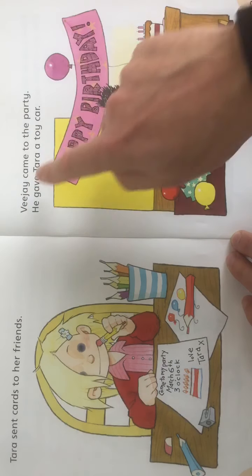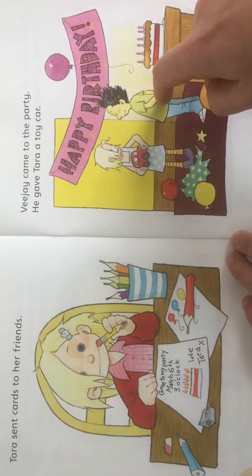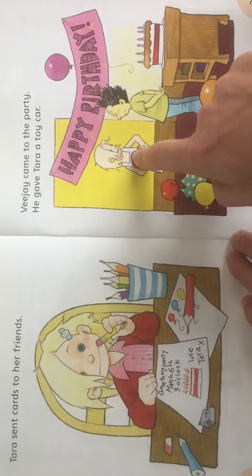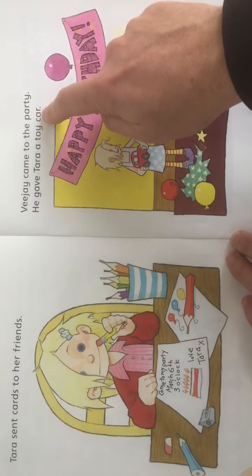Who's this boy now? Vijay came to the party. So this is Vijay — this is Tara and this is Vijay. He gave Tara a toy car.